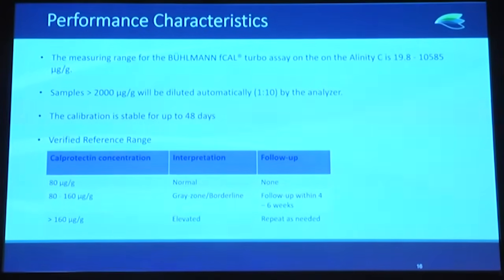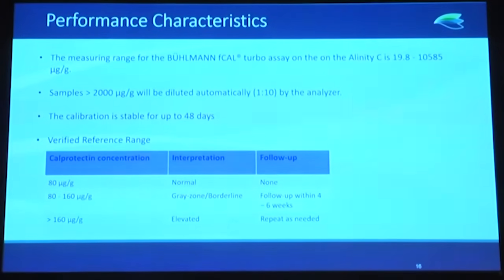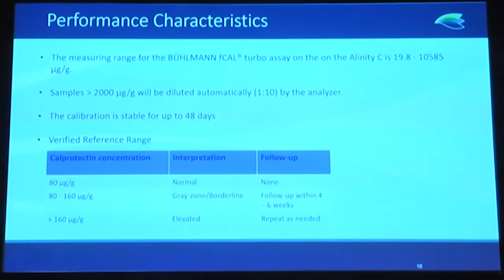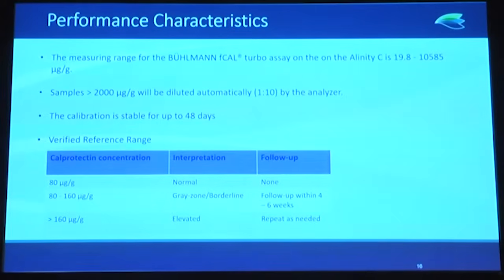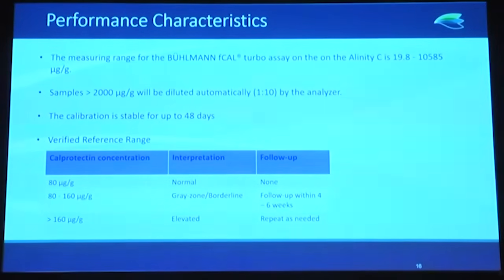The performance characteristics on a linear DC platform show a measuring range of approximately 19.8 up to 10,585 micrograms per gram. Samples are diluted automatically 1-in-10 for values above 2,000 micrograms per gram. Calibration is stable up to 48 days, and we have verified a reference range with a cutoff at 160 micrograms per gram and above.